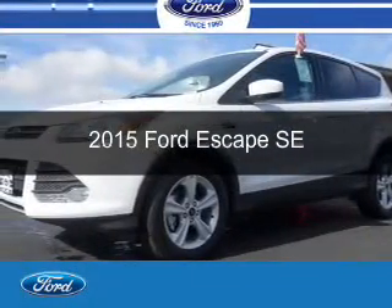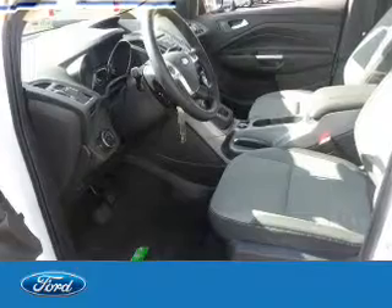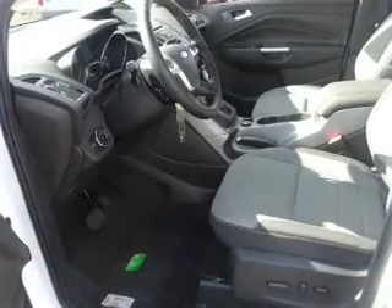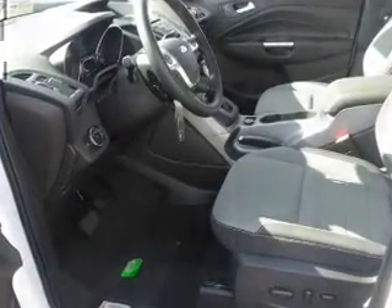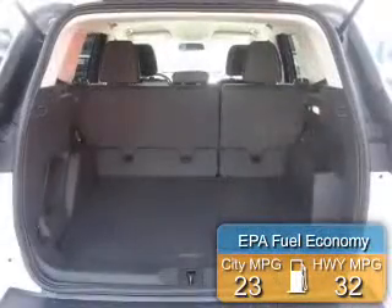This is a new 2015 Ford Escape. It's powered by front-wheel drive, a 1.6-liter, four-cylinder engine, and a six-speed automatic transmission. Great fuel efficiency saves you money by requiring fewer trips to the gas station.